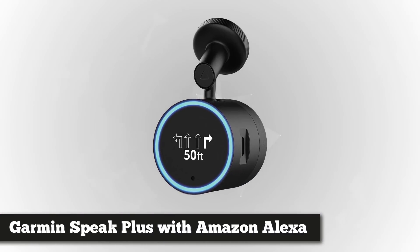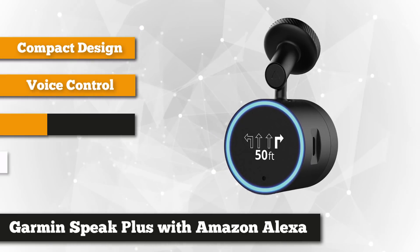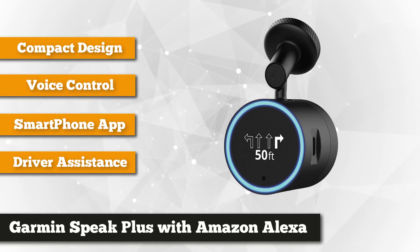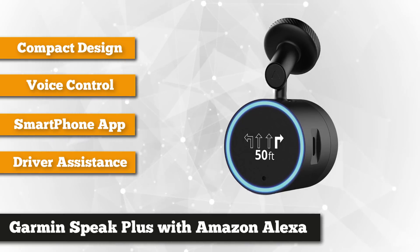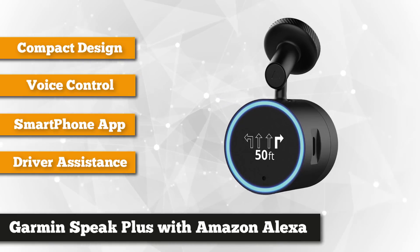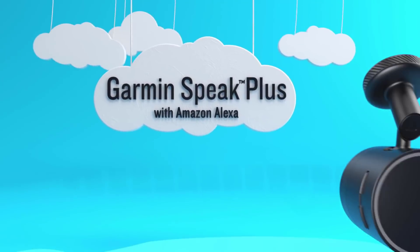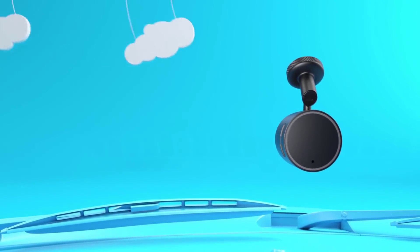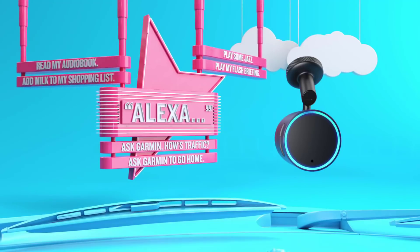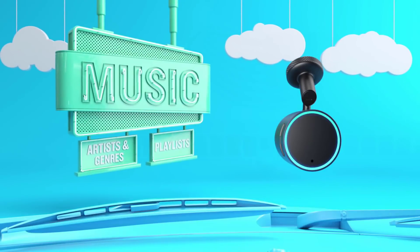Next we have the Garmin Speak Plus — a dash cam, GPS device, and smart speaker all rolled into one. An update to the Garmin Speak GPS device, the Speak Plus adds dash cam functionality along with built-in Amazon Alexa. What sets it apart is that it responds only to voice commands, lacking a conventional display. In addition to getting directions and recording the road, you can use it to play music from your Amazon Music collection or ask Alexa to find a station, and it can also control Alexa-enabled smart home devices such as lights or a thermostat.